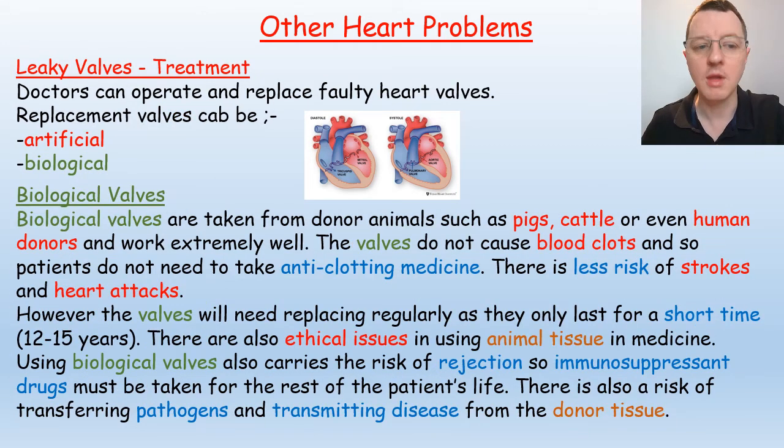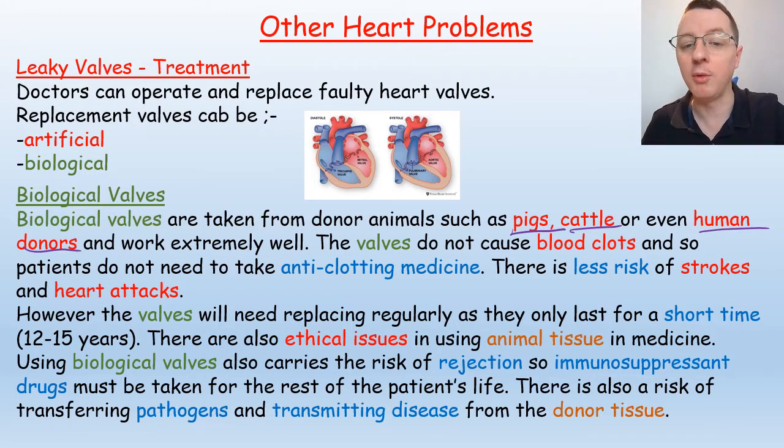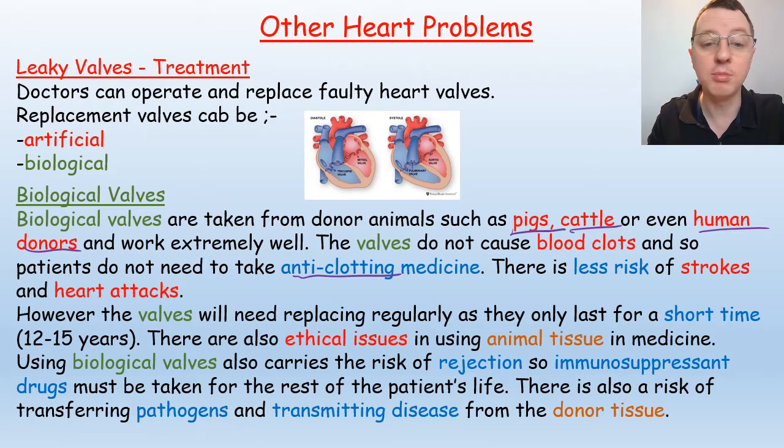Some patients with artificial valves also complain that they can hear them — the movement is louder than they are used to. Biological valves are taken from donor animals such as pigs and cattle, and even human donors. They work extremely well and do not cause blood clots, so patients do not need anti-clotting medicine and there's less risk of strokes and heart attacks. However, the valves need replacing regularly, usually lasting only 12 to 15 years, sometimes as low as five years. There are also ethical issues in using animal tissue, a risk of rejection requiring lifelong immunosuppressant drugs, and a risk of transferring pathogens from donor tissue.